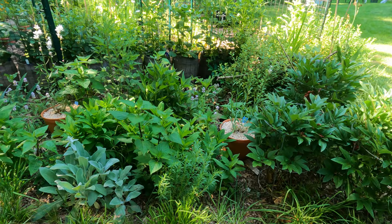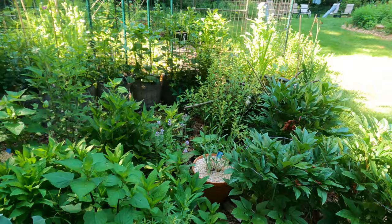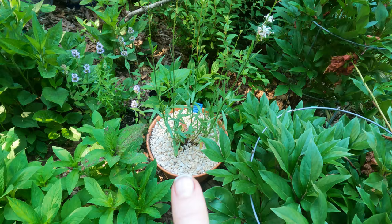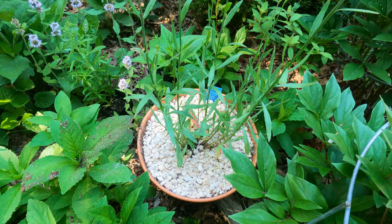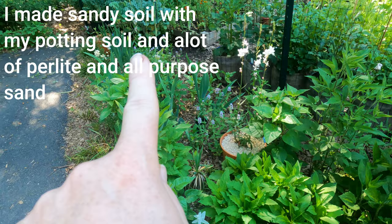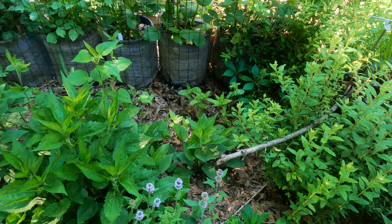So this is the hummingbird bed and I put some more things in here that I'm really excited about. First I'll show you what's blooming and what's new. This is Gaura - I think that's how you pronounce it - and it likes sandy soil, also well-drained clay soil. I may put these in the ground next year but didn't want to take a chance this year. I have three pots. The downy wood mint is blooming and the pollinators are loving it.